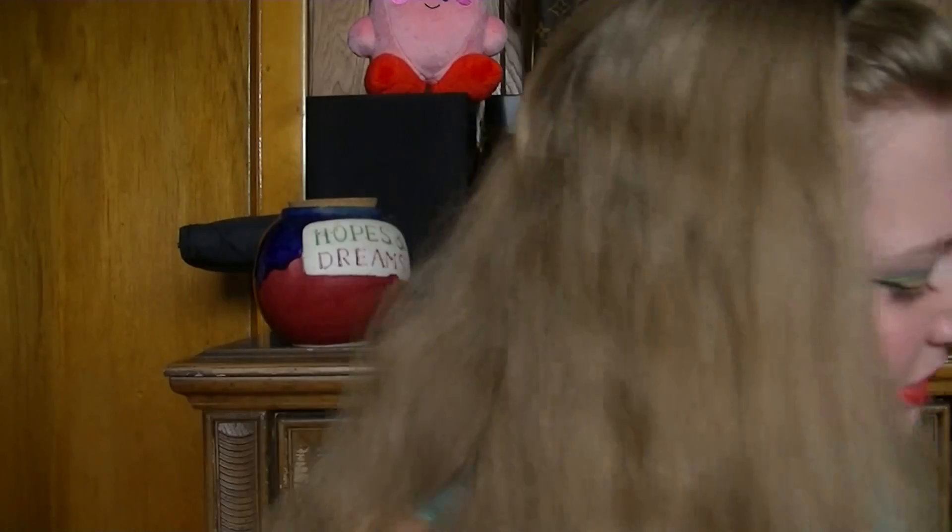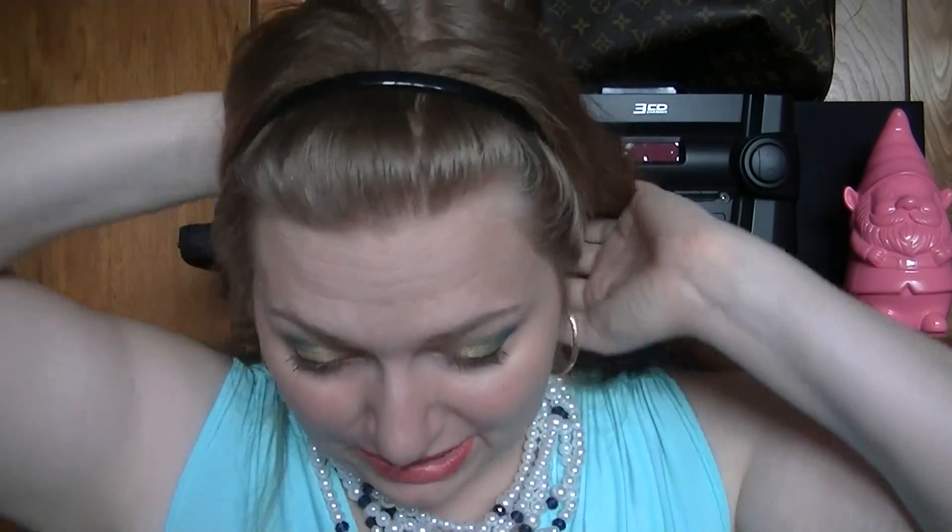Hey guys, it is Michelle, and today I'm doing another drawer in my jewelry armoire. I have a lot of jewelry pieces, and I know you guys wanted to see some of my collection. So I've been slowly doing this series, but it's been taking me forever. I figured we would do this drawer as the next one on the list, because I've showed you most of my earrings. So we're going to get started with this one now.